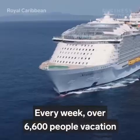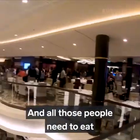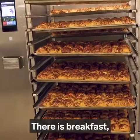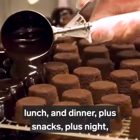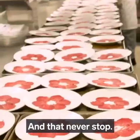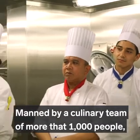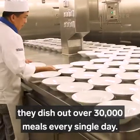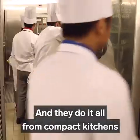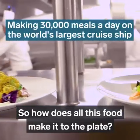Every week, over 6,600 people vacation aboard the world's largest cruise ship, and all those people need to eat three, four, eight times a day — breakfast, lunch, dinner, plus snacks, plus 24-hour food all around, and that never stops. Ship kitchens run 24-7, manned by a culinary team of more than 1,000 people. They dish out over 30,000 meals every single day, all from compact kitchens on a rocking ship. So how does all this food make it to the plate?